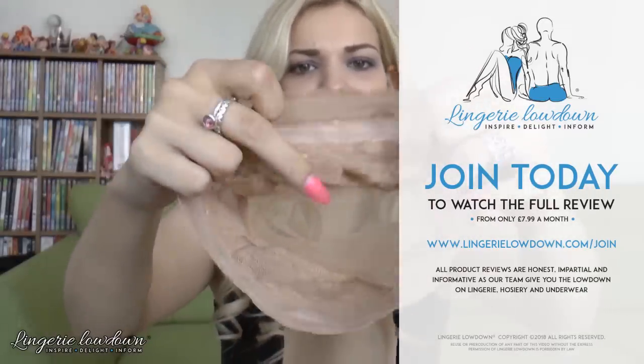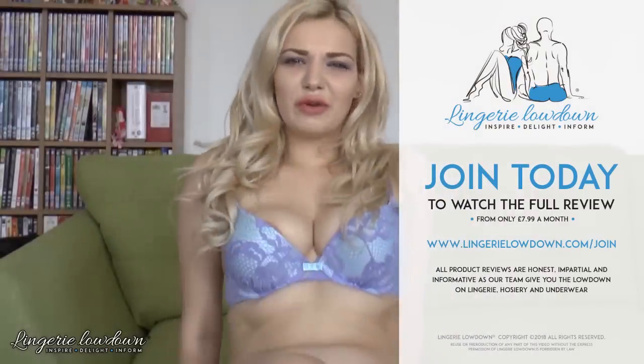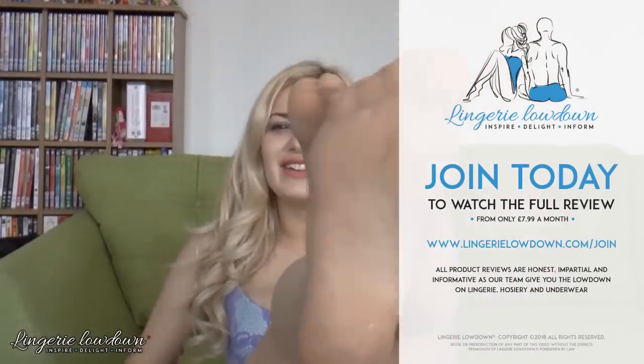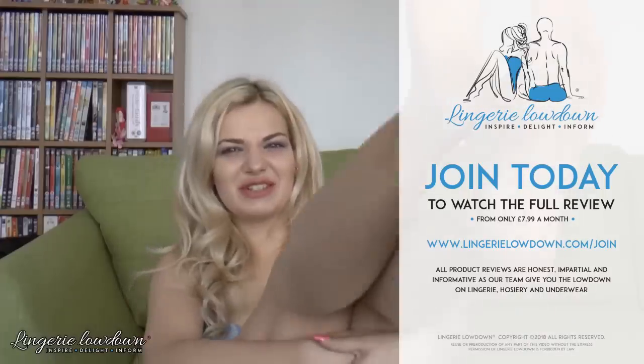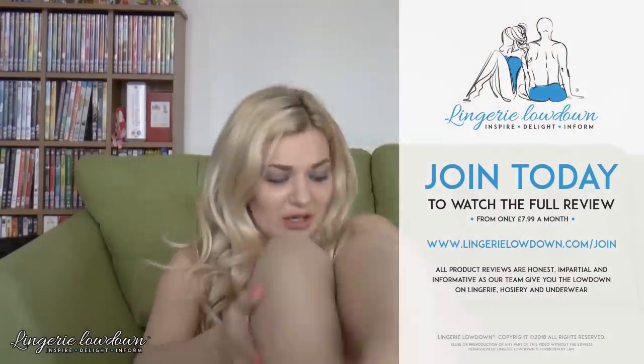I am new to matte stockings — I've not worn a lot of them, and they're very different. They kind of catch on each other. I'm used to a glossy stocking. I don't dislike them, I just think I would...